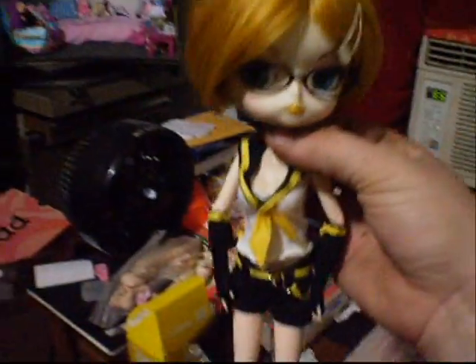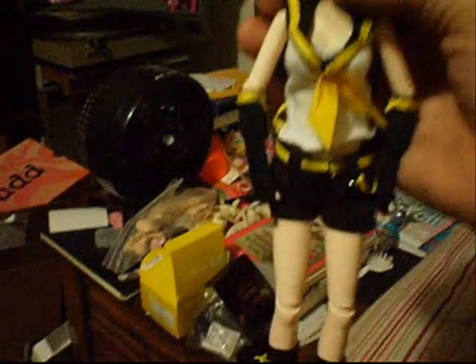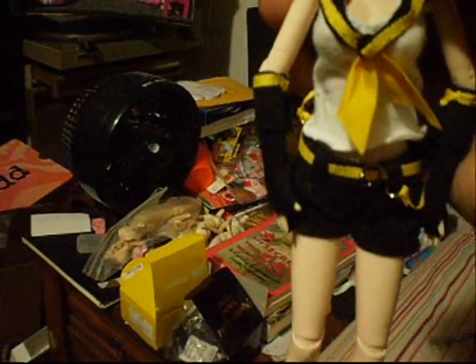And we have Amelia, who's still dressed up from Otacon as Rin. She's a little moist — she was sitting too close to the air conditioner. It looks like she's all sweaty.